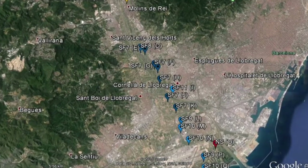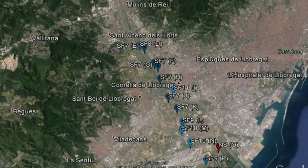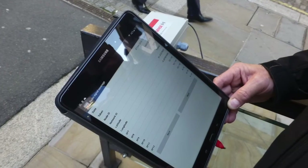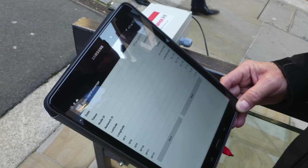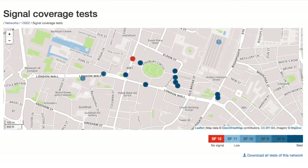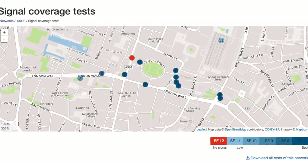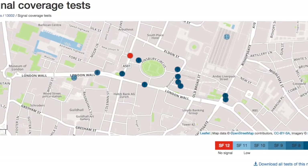Measuring the spreading factor confirms successful data transmission. A reading on any one of the spreading factors signifies successful data transfer. Results can be viewed via the YSOS web centre on a real time map of the project and surrounding area, showing the locations and signal strengths of the individual nodes.